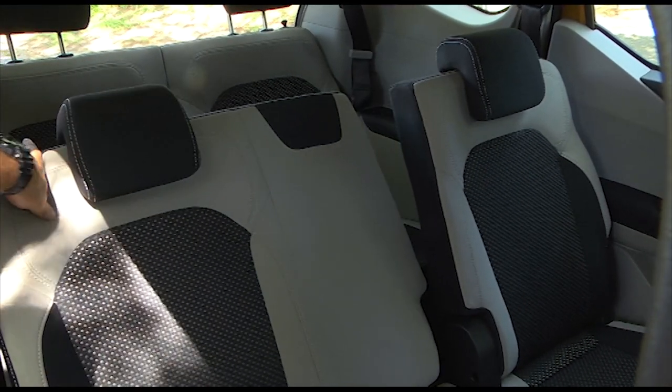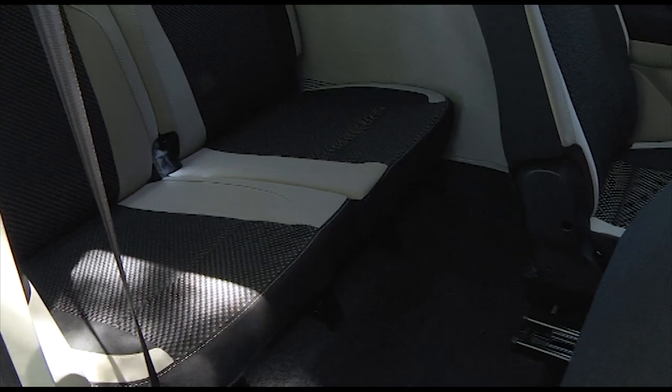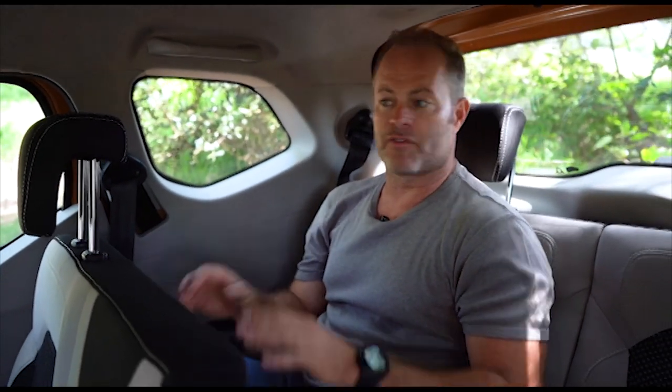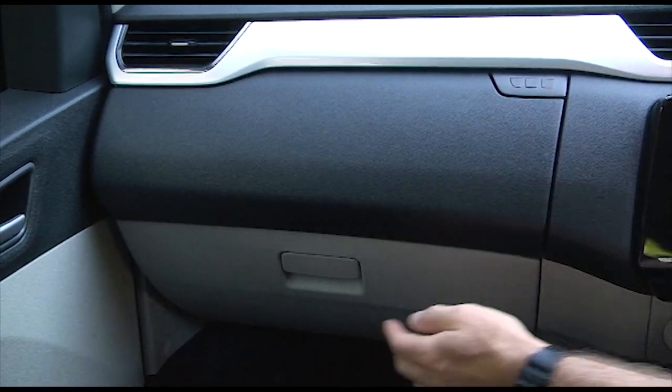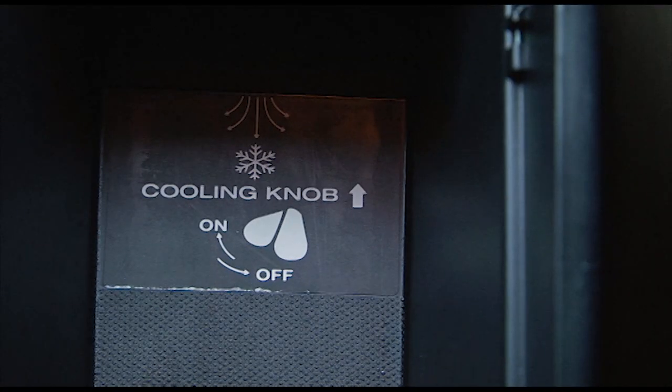The second row of seats also recline for comfort, but they can also slide further forward to give passengers in the back more legroom, or if you remove the third row, you get more usable boot space. They've also got 31 litres of additional storage around the Triber. Unusual at this price point, the centre console is actually cold storage, as is the lower glove compartment, so you can keep your things cool as well.